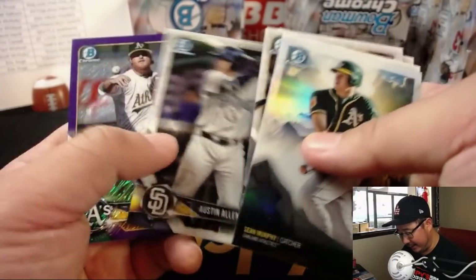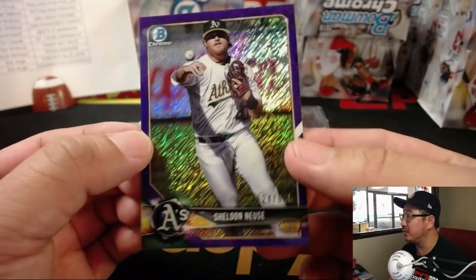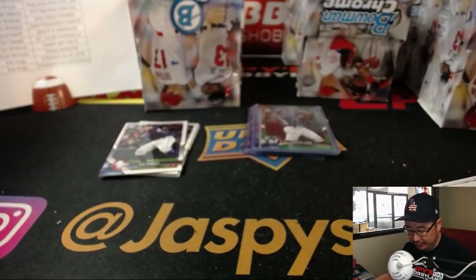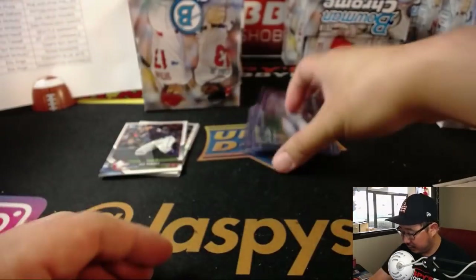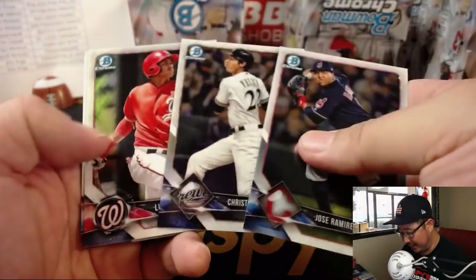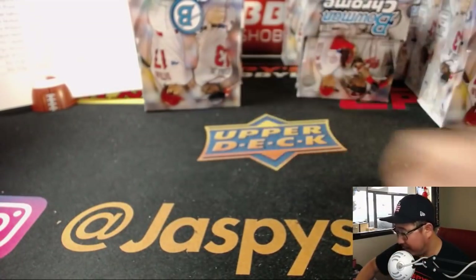It kind of makes me wish Bowman would bring back a full set of Bowman Sterling. There's Sheldon out of 655 — Sheldon Noose for the A's, D-Mac with the A's, Purple Shimmer. He got walked off last night — late West Coast action by the Mariners.